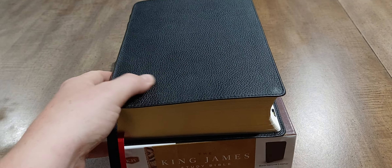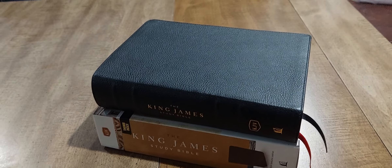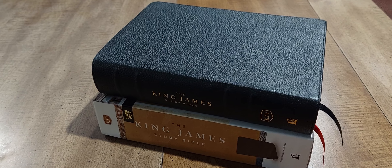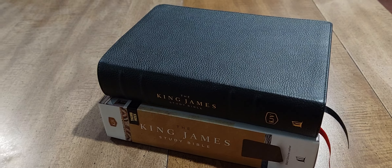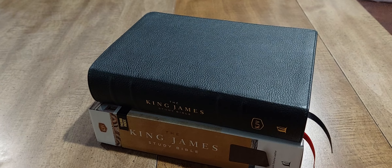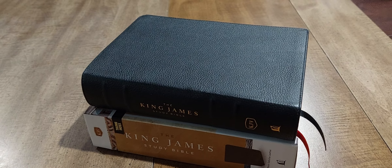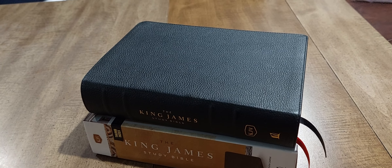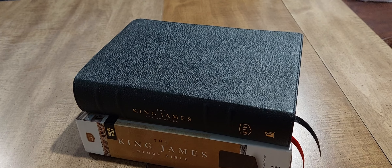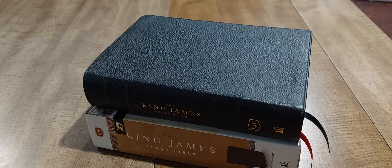I want to real quick ask — if you are a subscriber or someone who watches my content pretty consistently, there is a poll up on my channel on what book of the Bible you want me to do a study through, whether it's Romans or Hebrews. Those are the two options. If you haven't voted yet, go ahead and vote. I think 30 people have voted so far, and Romans had a pretty big lead, but Hebrews has started to catch up. So make sure you go over there and vote.